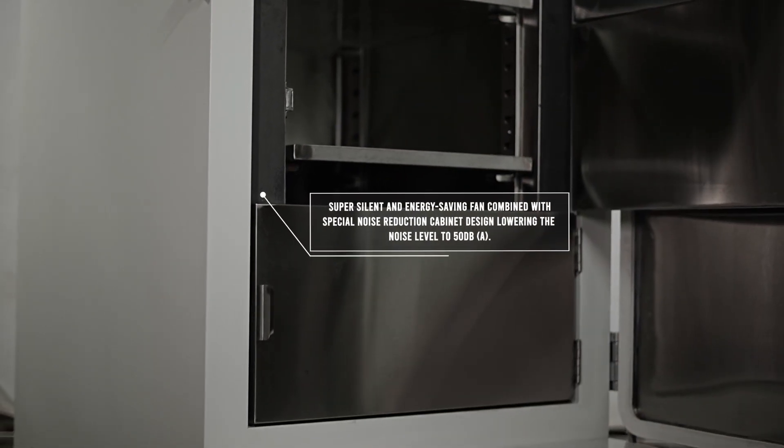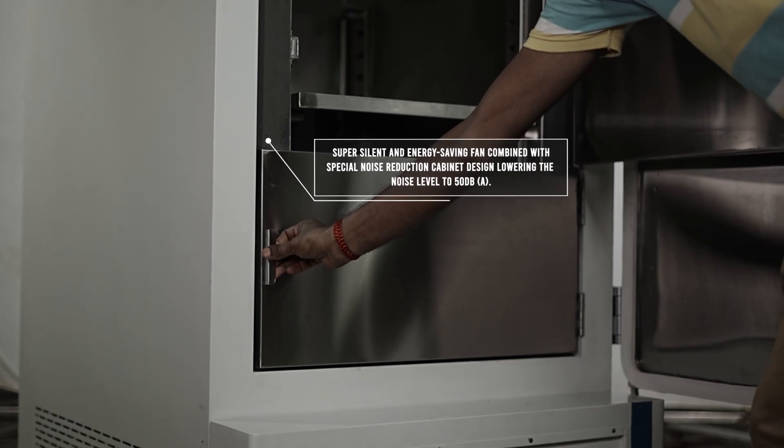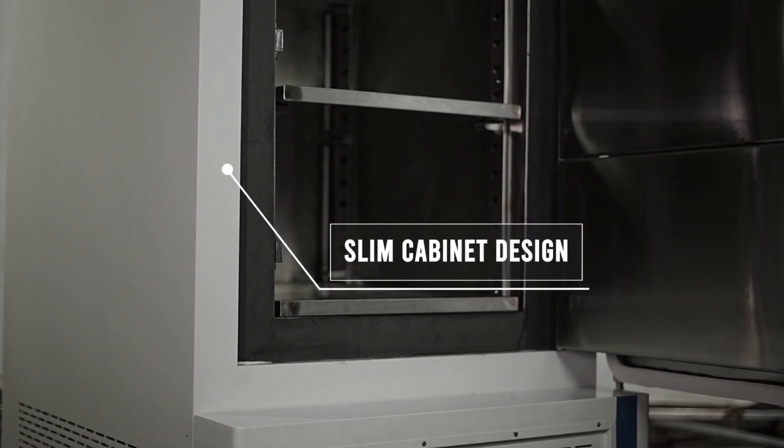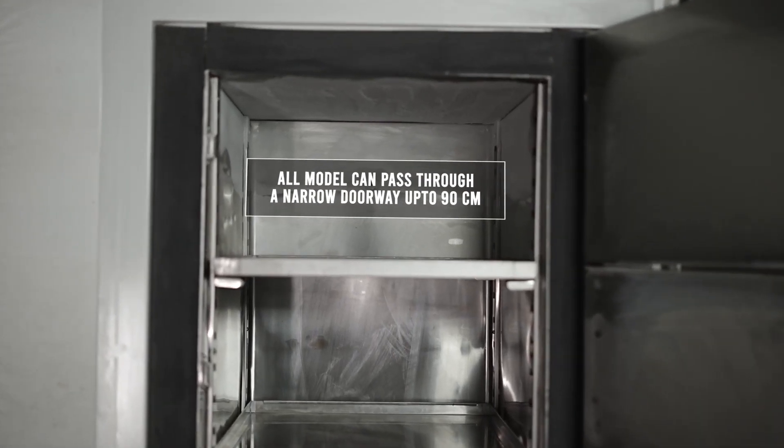Low Noise: Super silent and energy saving fan, combined with special noise reduction cabinet design, lowering the noise level to 50 dB. A slim cabinet design — all models can pass through a narrow doorway up to 90 cm.